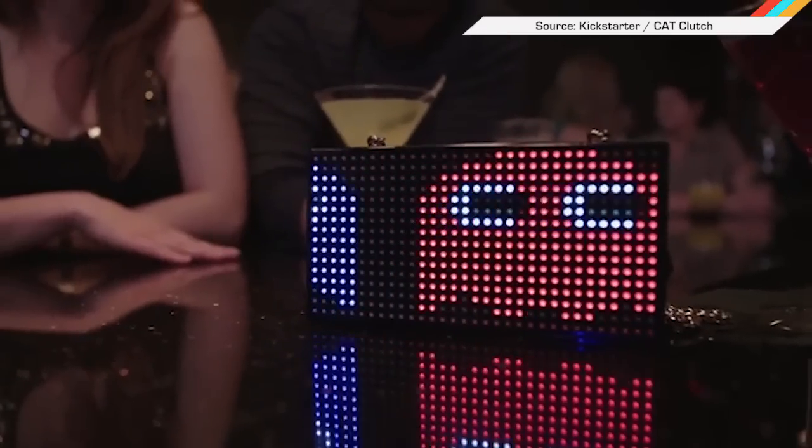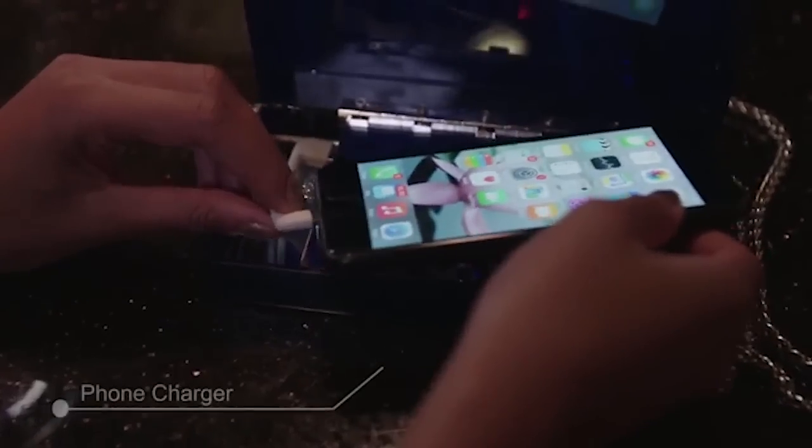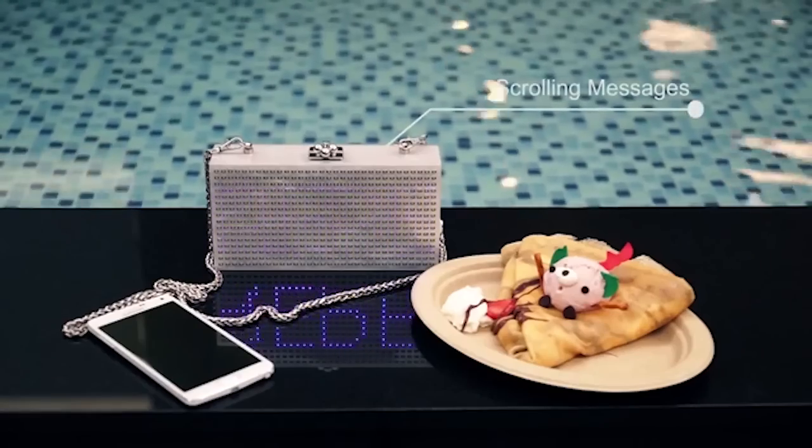Ladies! If you are always on the hunt for a cool purse, look no further than this clutch that displays LED pixel art. It also charges your phone, because priorities. The image can be changed from within an app, and you can even write things for it to display. I recommend "Lame Pickup Lines Kill" to get everyone on the same page.